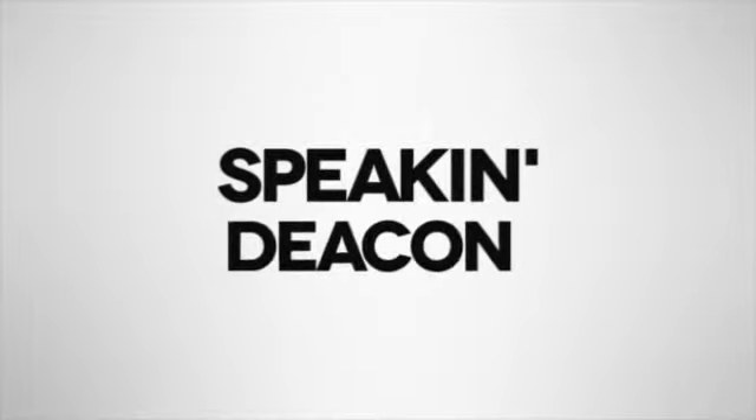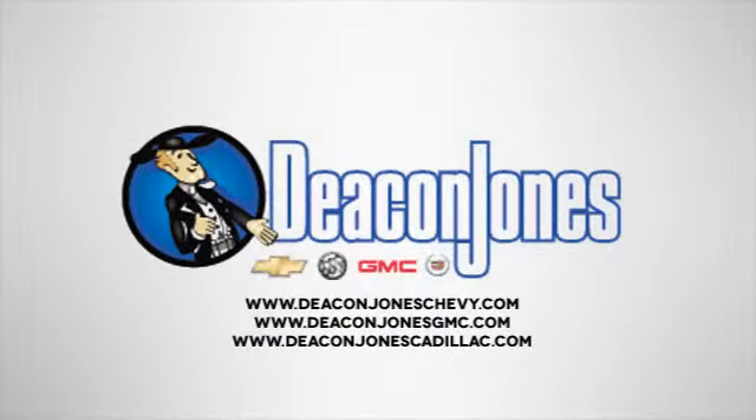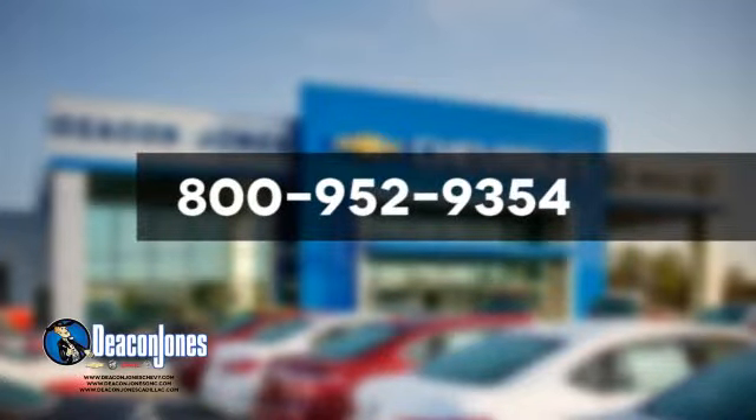Speaking Deacon. Are you speaking Deacon? Visit Deacon Jones Chevrolet Buick GMC Cadillac today. Give us a call at 800-952-9354. Let's start. Let's do it together.